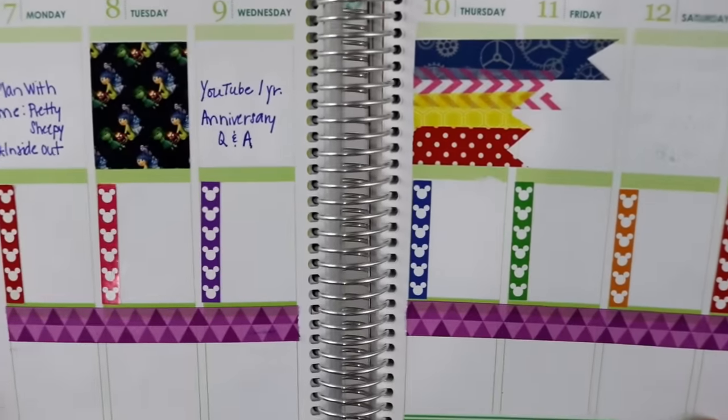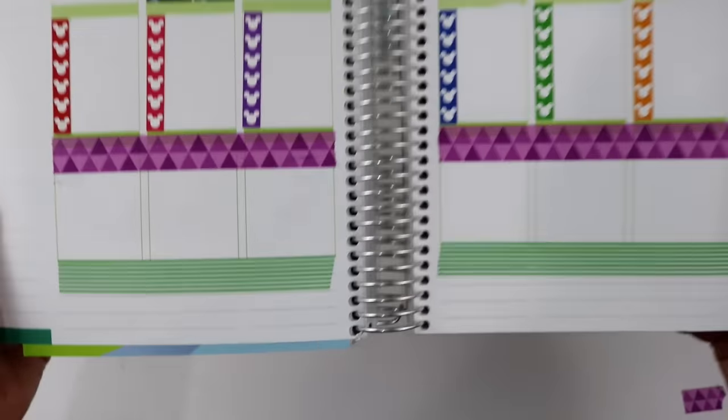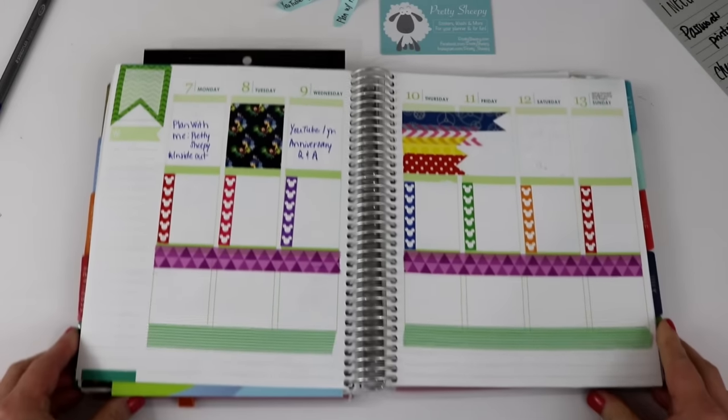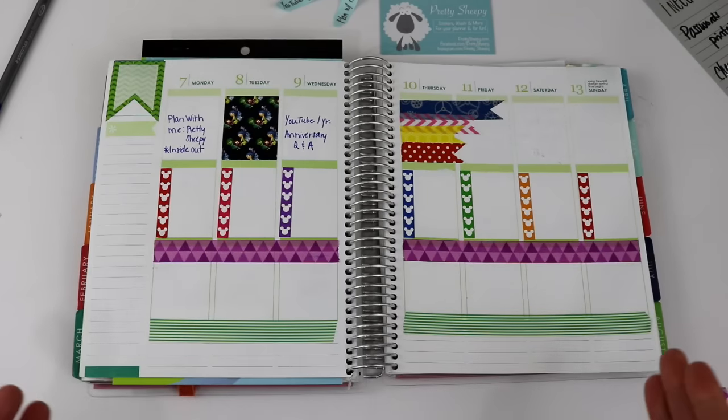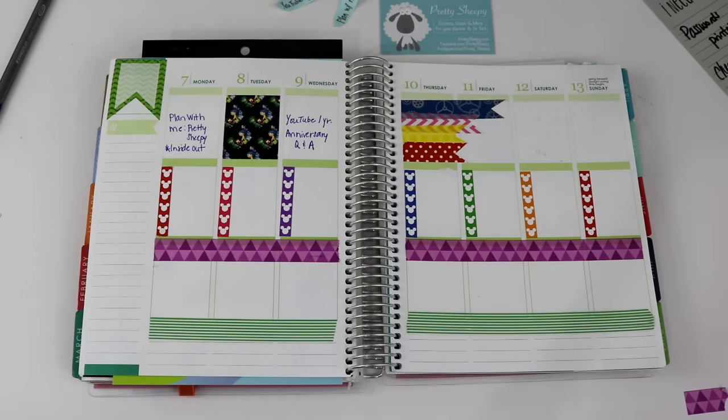I've got my little ribbon banners done at the top, and I also went ahead and lined the bottom with the green and white stripe. So now when I look at this layout, it feels balanced — the bottom has washi tape and the top has some washi tape. So now we are ready to decorate with stickers.